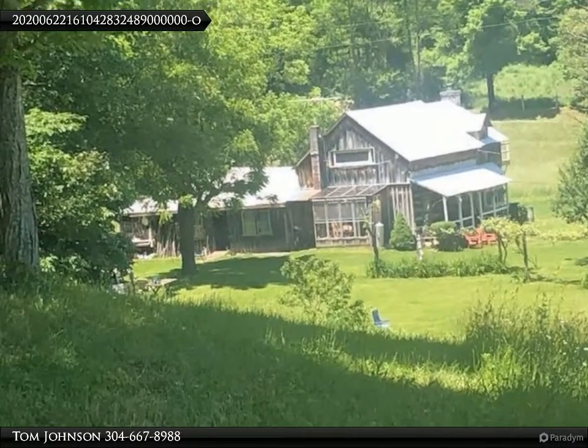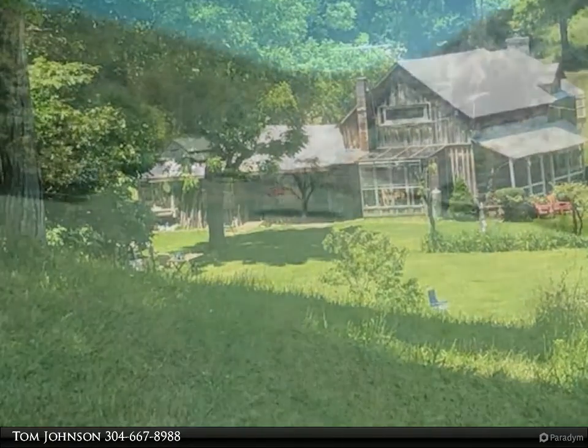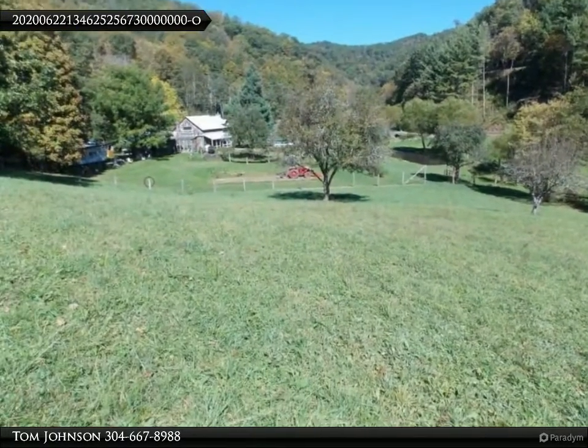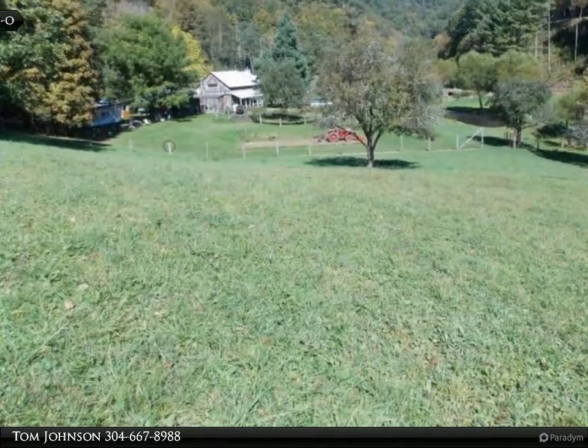Return to a simpler way of life with this pre-Civil War old-time farmstead. This spacious one-and-a-half-story home offers three bedrooms and two baths, approximately 1,500 square feet, and is situated on 80 acres.